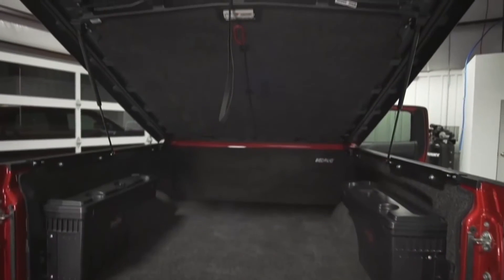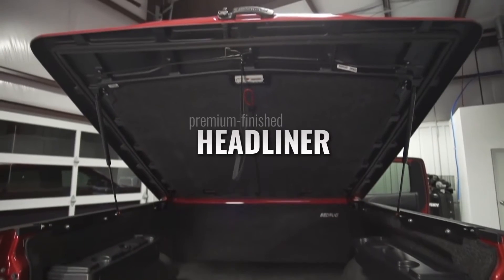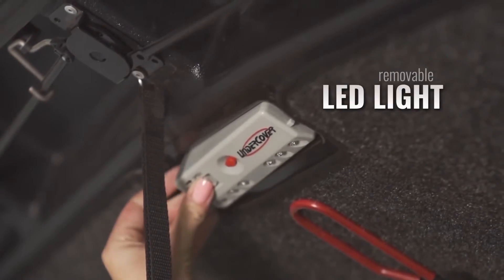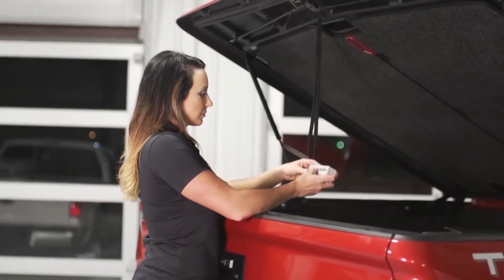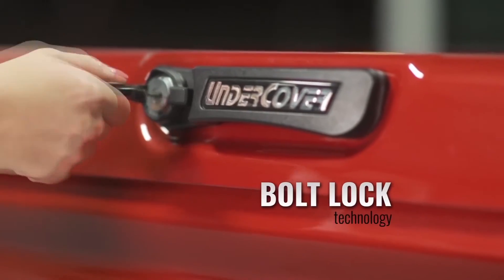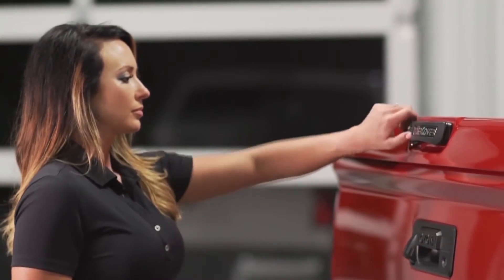New first-class touches on the LX include a premium finished headliner, a built-in lanyard for hard to reach cargo, and a removable LED light. Every LX comes standard with an easy-to-use handle equipped with bolt lock technology, programmable to your truck's factory ignition key.